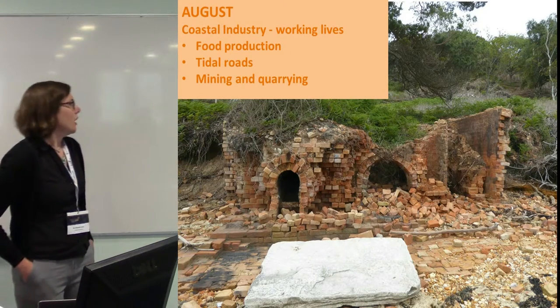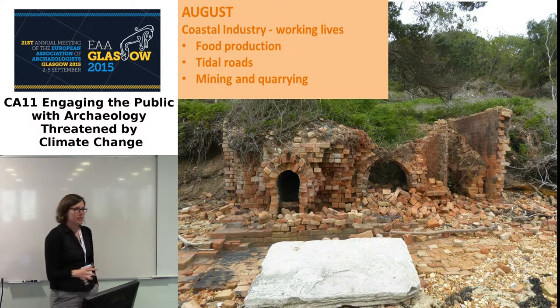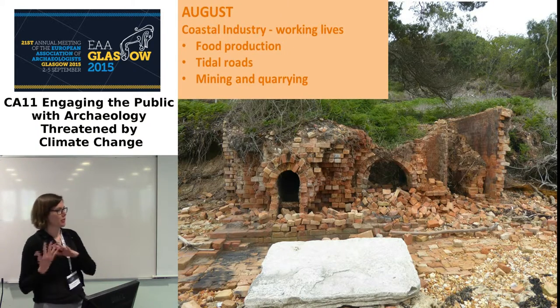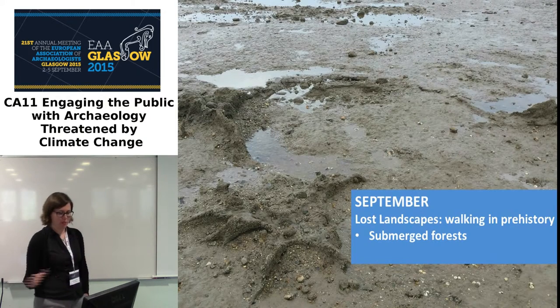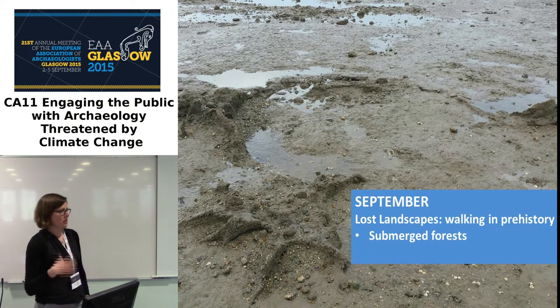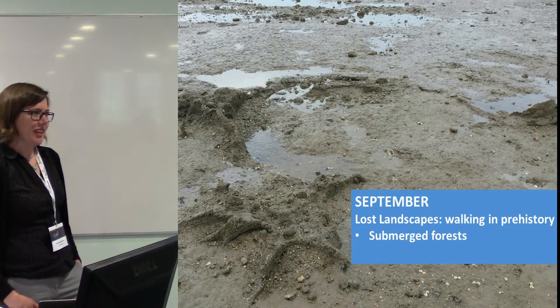August is Coastal Industry — for example, a brick kiln on Brownsea Island on the south coast — emphasizing how industry has changed, covering fish traps, fishing, mining, quarrying, and brick making. September will be lost landscapes: submerged forests, peat shelves, occupation layers that were once terrestrial but aren't anymore. This explores climate change over the longer term — especially significant since England is an island that at one point would have been connected to Europe.